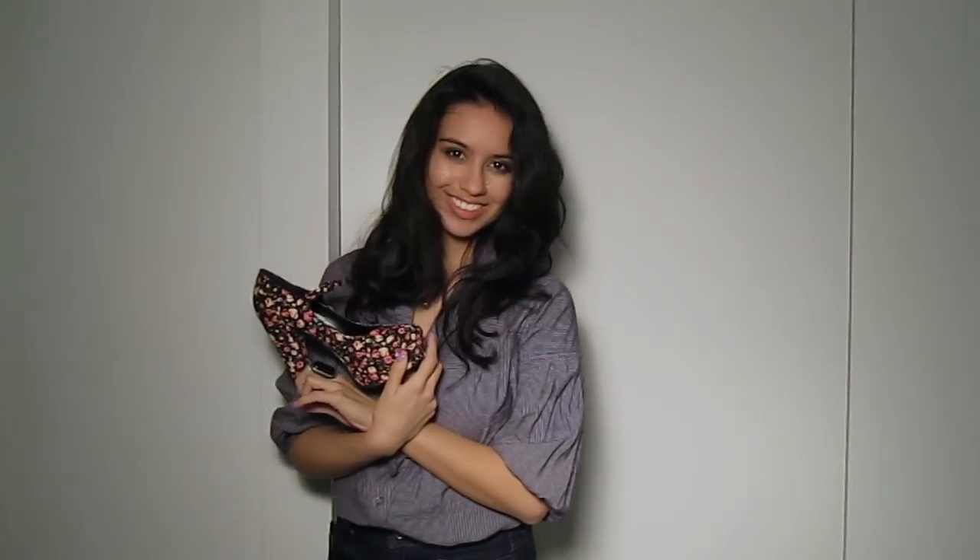So those are my looks — thank you guys so much for watching stealing-beauty.com. Bye!